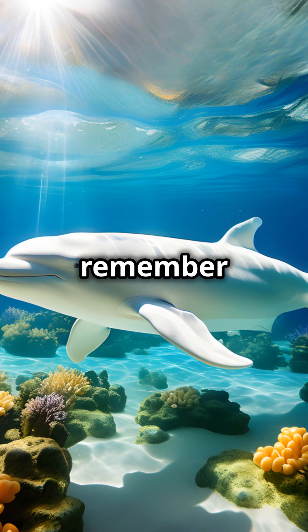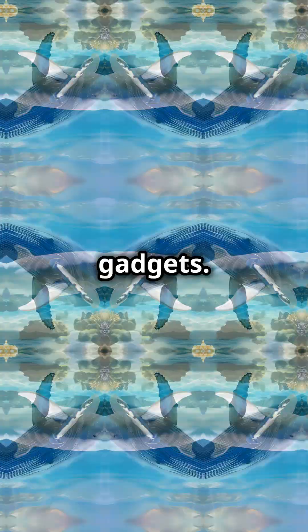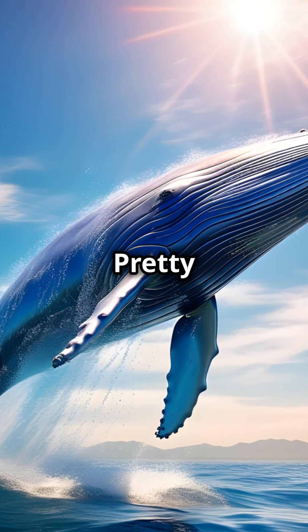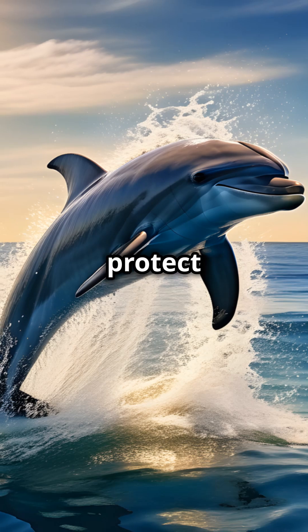So next time you think of tech, remember it's not just about the latest gadgets — it's also about saving our oceans. Pretty amazing, right? Tech to protect marine life: now that's something to make waves about.